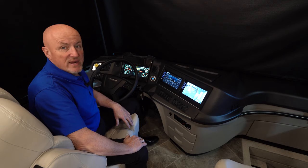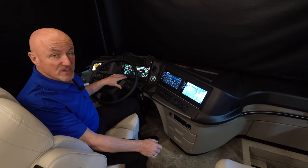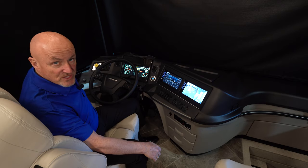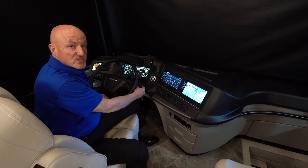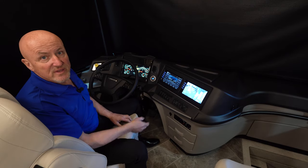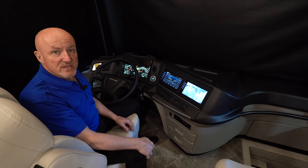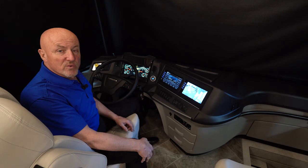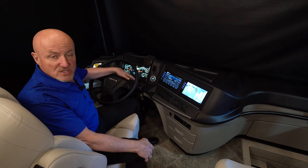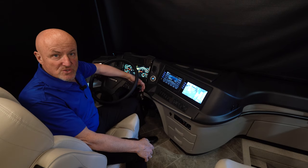Shifting has moved from the left console from a traditional space over to the right stalk on the steering wheel — simply roll the dial forward for drive, center for neutral, and down for reverse. This coach also has an exhaust brake, and that control is also from the right stalk on the steering wheel.